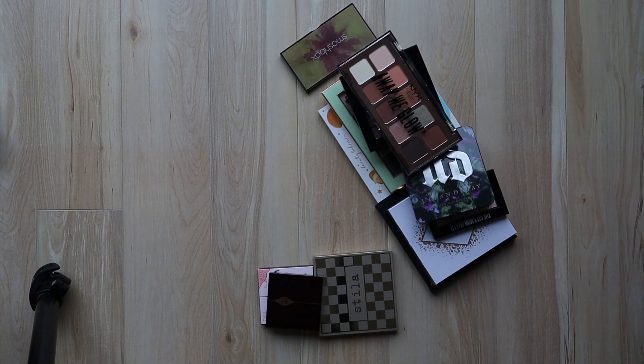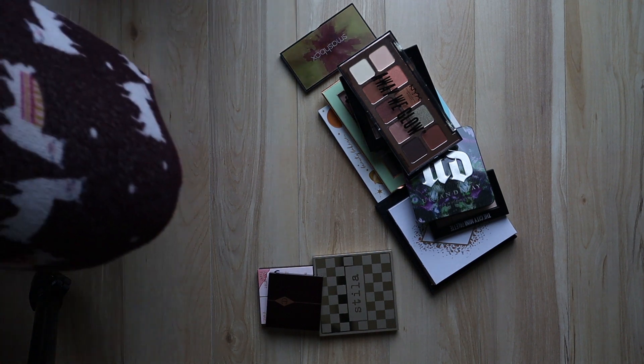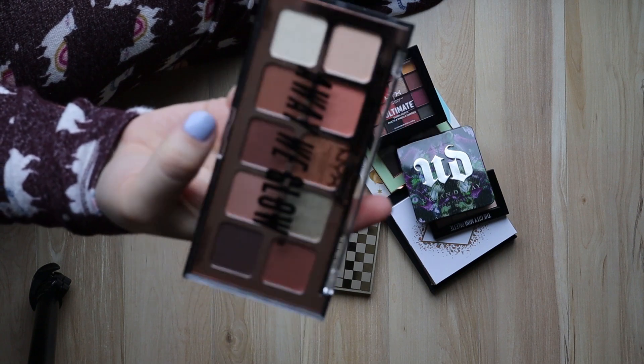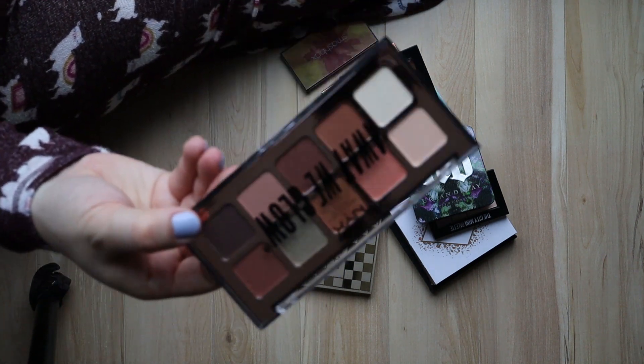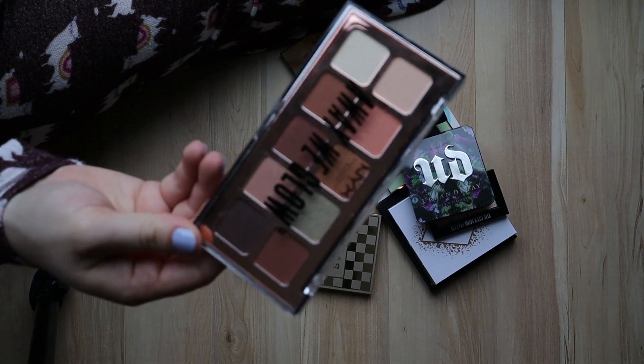I don't have too many palettes — I'm not super into playing around with lots of looks. I know there are a couple that are old that I can get rid of. If you guys have suggestions on ones with a nice neutral look with maybe a couple shimmers, let me know in the comments. I recently picked up this NYX palette — it's so pretty and I haven't even opened it yet, so I'm going to keep it. I love how it has some mattes and shimmers — it'll be really nice for spring and summer.